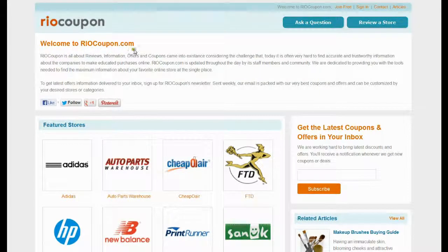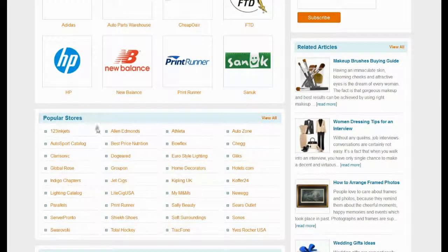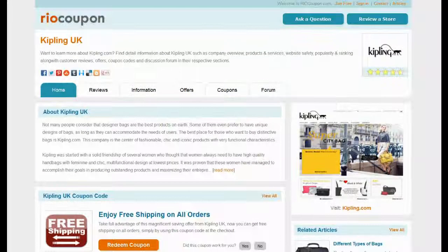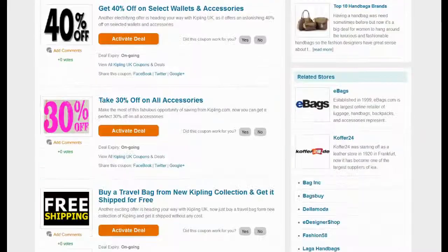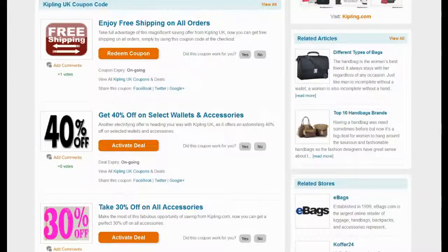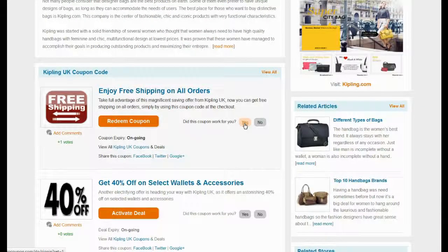You can find a field to enter a coupon code below your shopping cart. Visit RioCoupon.com to find the coupon code with maximum saving. Locate Kipling UK in the list of popular stores, or visit the all stores page to find the store. You can find reviews, information, offers and coupons on the Kipling UK section. Top-rated coupons are available for you to choose. Locate the coupon offering maximum savings and meeting your criteria, then click on the redeem coupon button to view the coupon code and use it on the Kipling UK website.